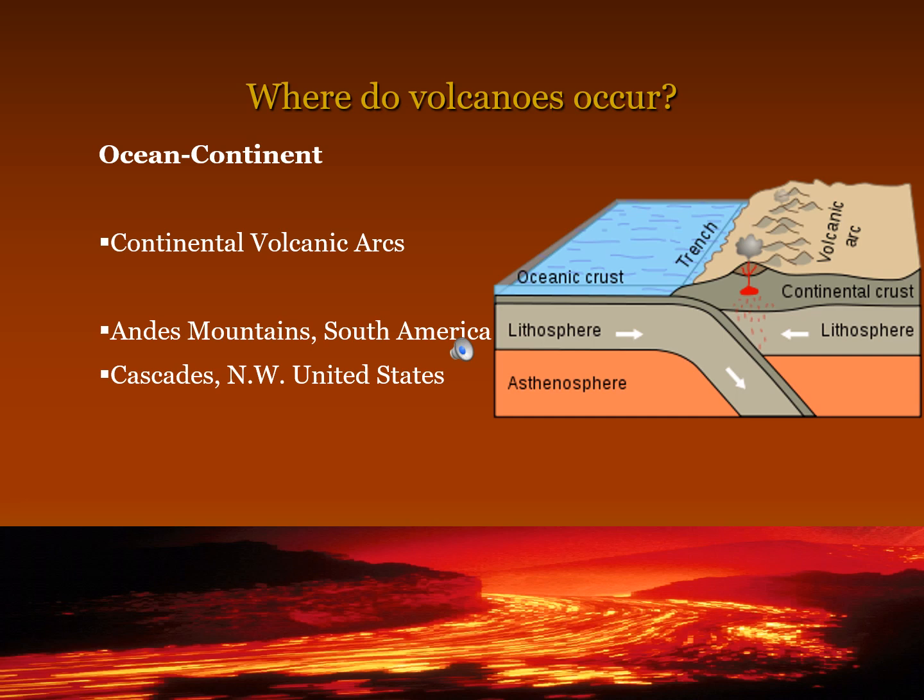Where do volcanoes occur? Continental volcanic arcs form where an ocean plate subducts under a continental plate, such as the Andes Mountains in South America and the Cascades in the northwest United States.